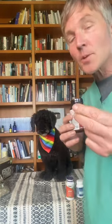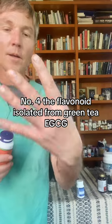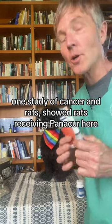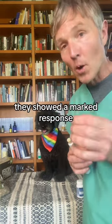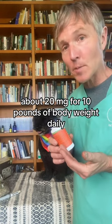These are 400-milligram capsules, so a little 20-pound Tula should be taking half a capsule once a day. Number four: the flavonoid isolated from green tea, EGCG. The flavonoids seem to work especially well in combination with Panacur. One study of cancer in rats showed that rats receiving Panacur in combination with a flavonoid supplement showed a marked response. A typical flavonoid dose is about 20 milligrams per 10 pounds of body weight daily.